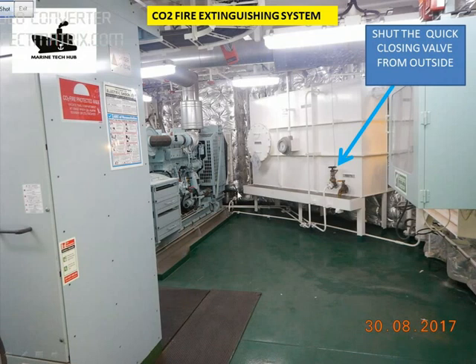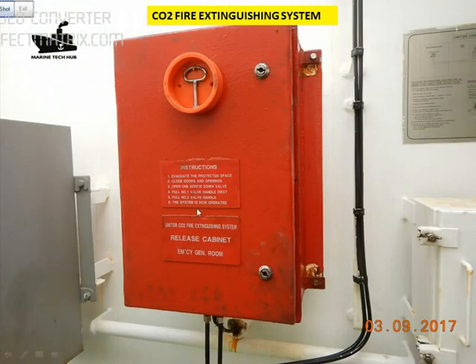Once you open the room you can see the emergency generator and the fuel tank. This is a quick closing valve. There is a fire in this room, so I will close the quick closing valve from outside by pulling the wire from outside, then closing the dampers so that no oxygen comes inside. We have the release cabinet for releasing the CO2.